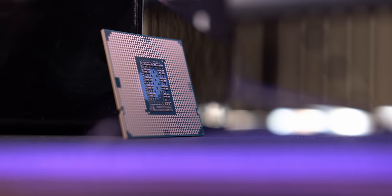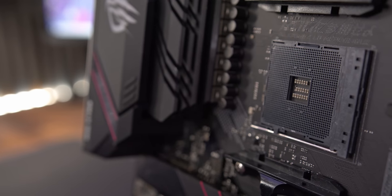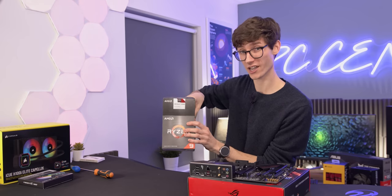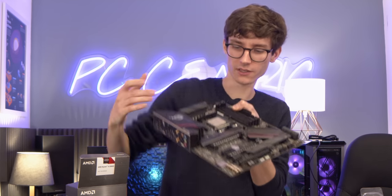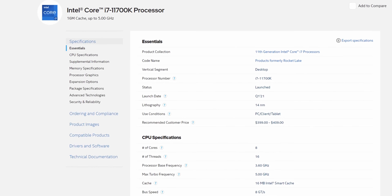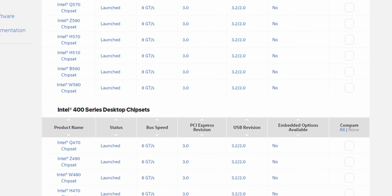The first step is to decide between an AMD or an Intel processor, as different chips need different boards. Rather confusingly, not all AMD boards will work with all AMD chips. Even if they both say they're Ryzen compatible, older motherboards can sometimes be updated to support newer CPUs, but only if they are officially compatible. The best way to check this is to go onto the AMD or Intel website and find out exactly what type of board you need for your processor of choice.